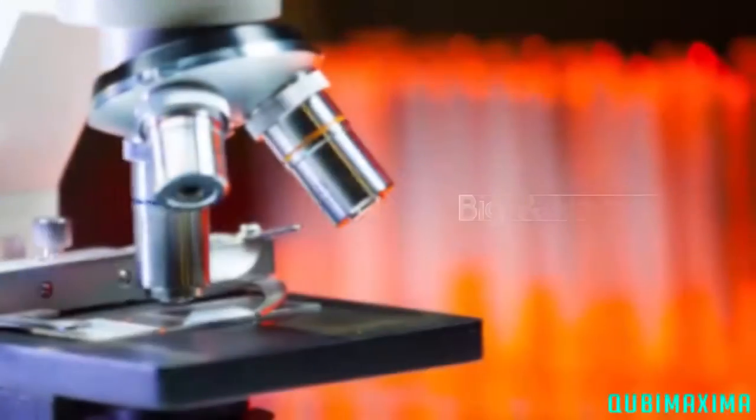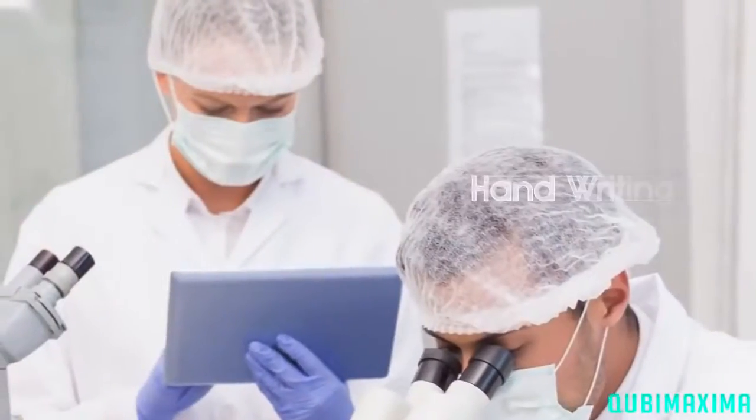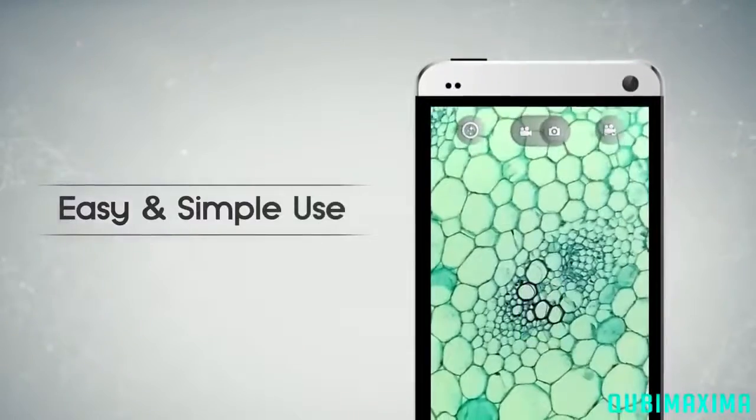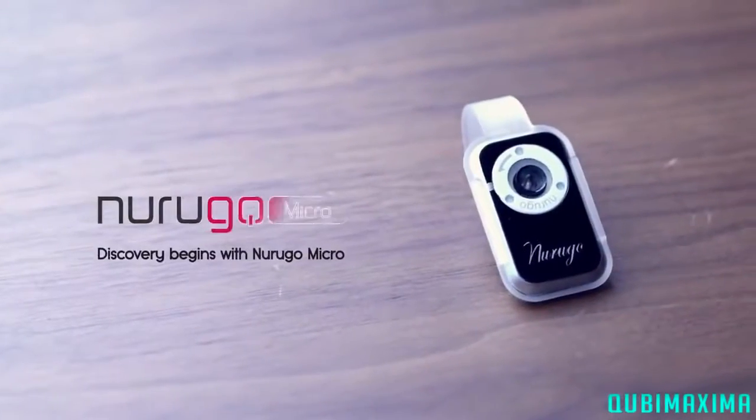I'd like to introduce you all to a very exciting and interesting thing. I've put a lot of thought and research into ways of seeing small and delicate things with the naked eye. As you can see, traditional microscopes are big and heavy — they can only be used in certain places. But now, the perfect microscope has been invented. Let me introduce you to the new Rugo Microscope.